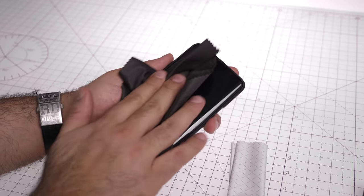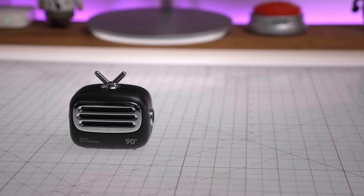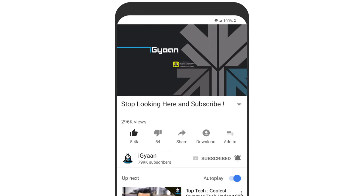That completes our list for top tech this time around. If you liked it, go ahead and smash the like button. Hit subscribe to iGyan and the bell notification icon to get notified each time we upload a new video. This has been Bharat Nagpal — thank you guys for watching, I'll see you in the next one.